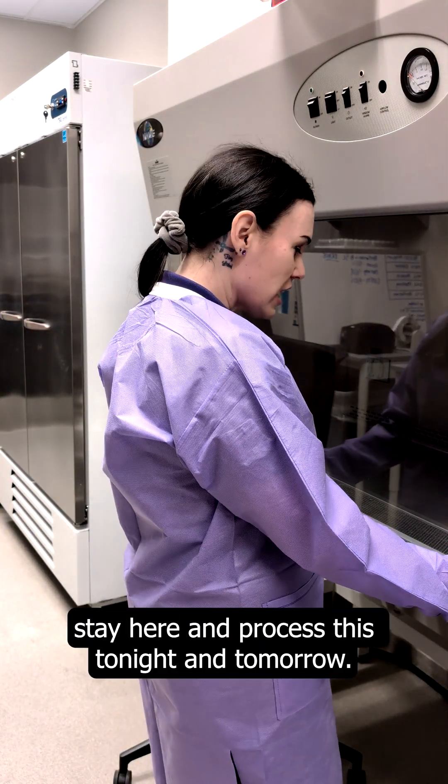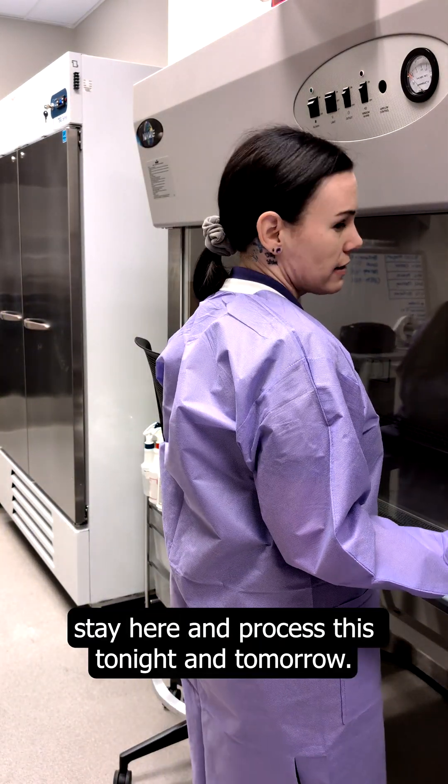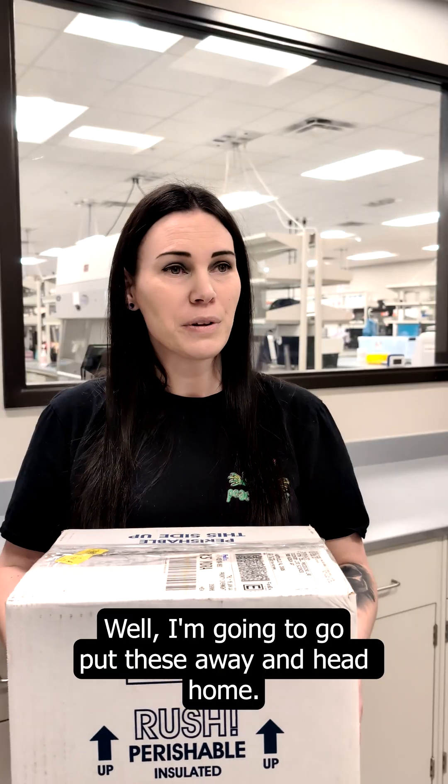But first, I'm going to stay here and process this tonight and tomorrow. Well, I'm gonna go put these away and head home.